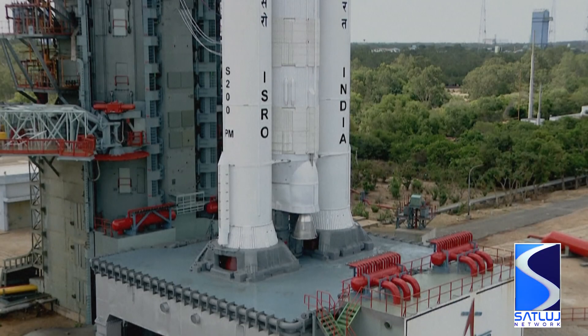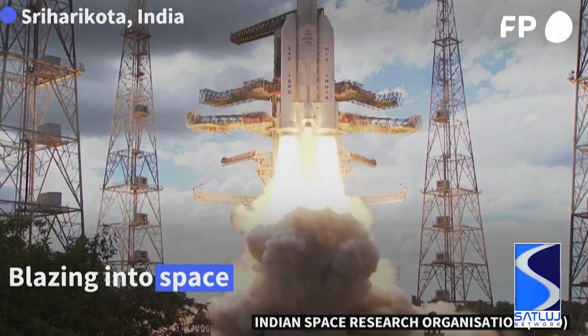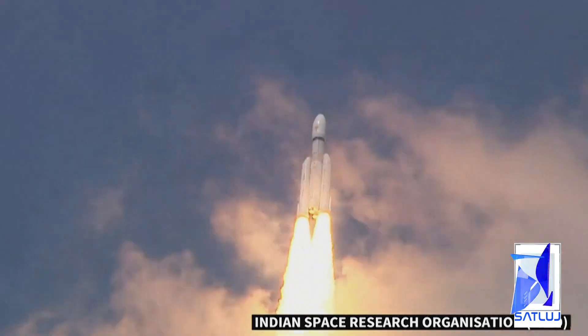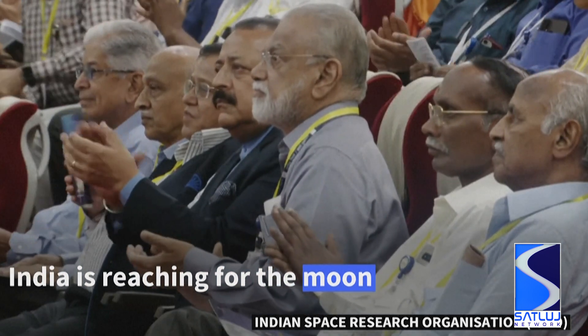Little is known about the far side of the Moon, which is commonly referred to as the dark side of the Moon — not because it receives less sunlight, as it actually receives the same as the other side, but primarily because that side of the Moon always remains pointing away from Earth, and thus is not visible to Earth observers.